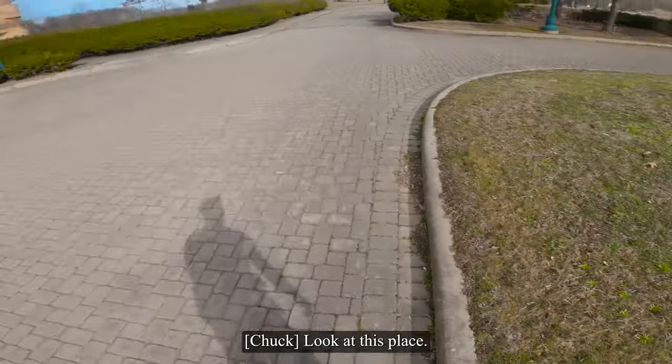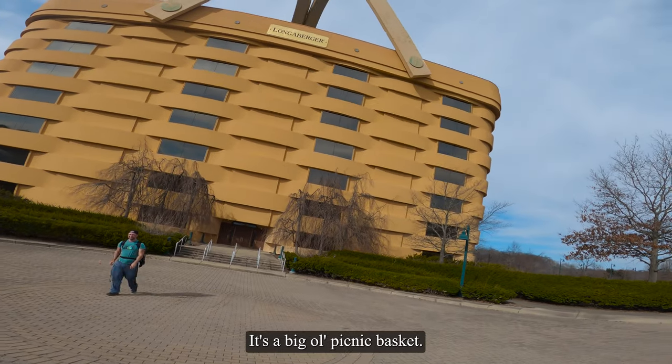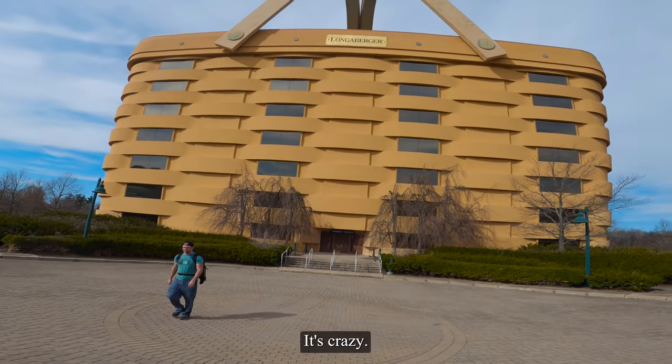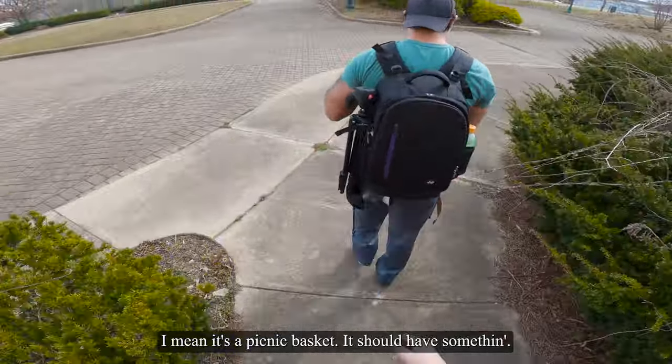Look at this place. It's a big ol' picnic basket. It's crazy. Think we're gonna find any food inside this? I mean, it's a picnic basket — it should have something.